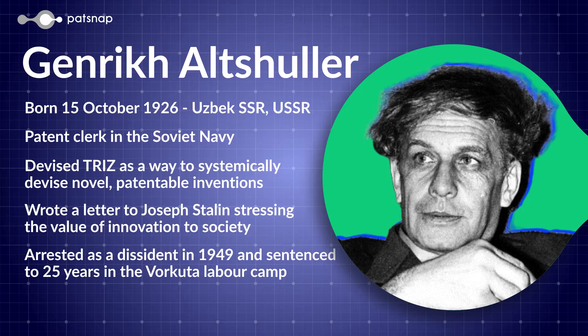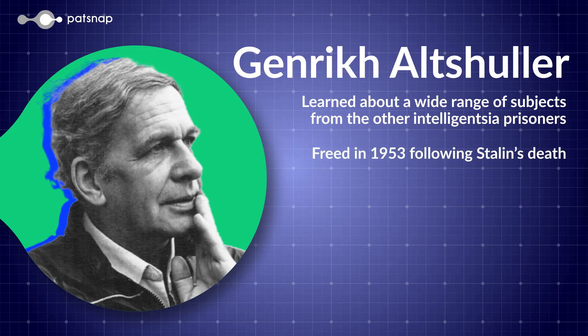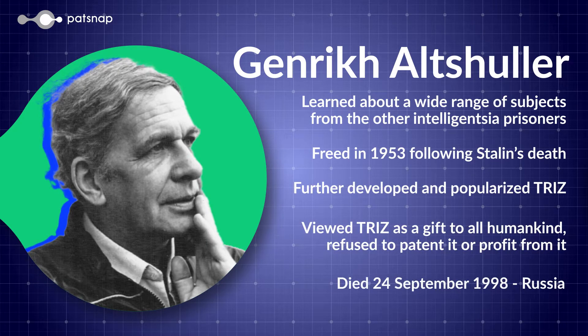Genrik Altshuller was a Soviet inventor and engineer who recognized the need for a systematic approach to problem-solving. He analyzed thousands of patterns and discovered that successful inventions often followed certain patterns and principles. Altshuller's vision was to create a comprehensive problem-solving system that could help people solve problems and generate inventive solutions in a structured and repeatable way.